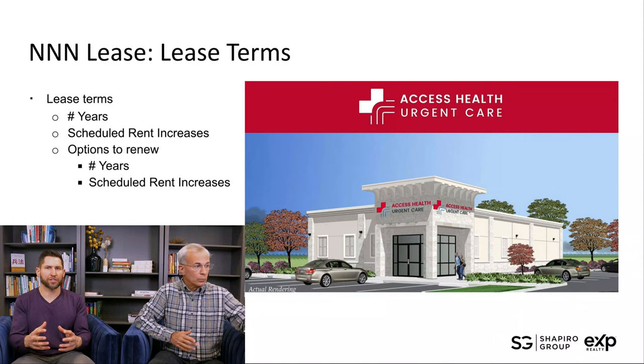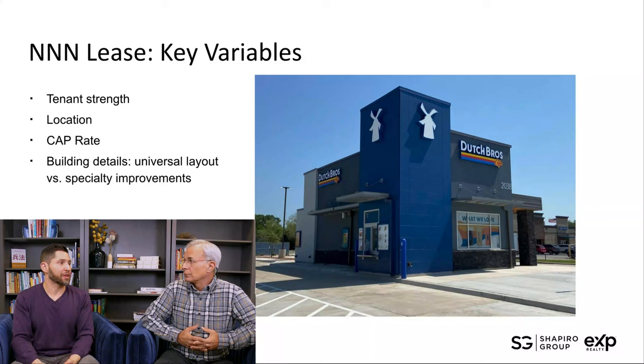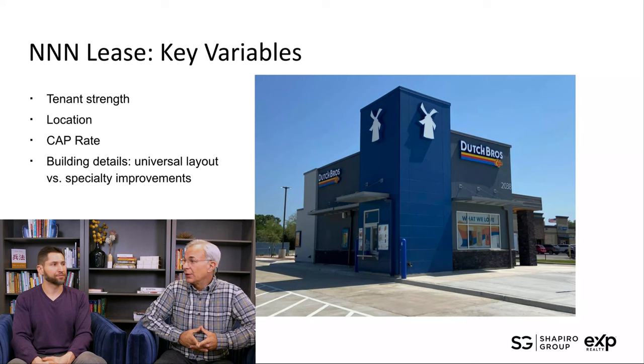Understanding the key mechanics in lease terms is really critical. We use a consultative approach to understand somebody's goals and identify which risks matter most to them. Things like tenant improvements — who is responsible? Oftentimes the owner has to put money in up front and needs to recoup that over a long period. Key variables include tenant strength, whether they're a high-credit tenant, location of the property, and the cap rate — the return for you as the investor.